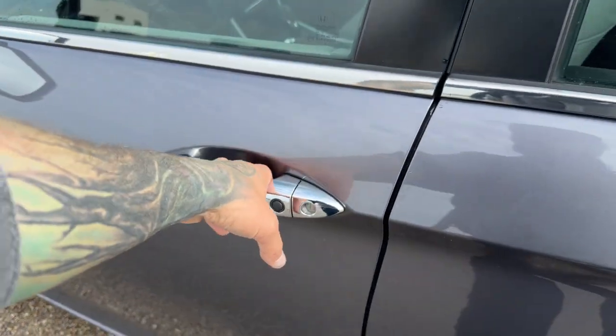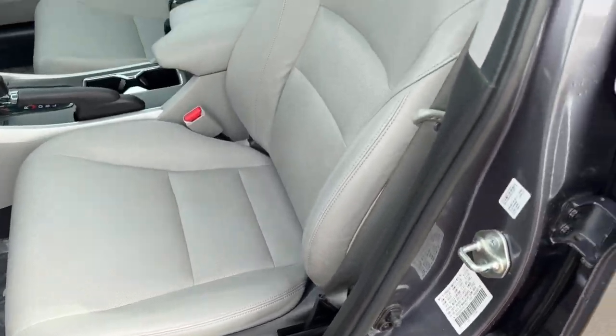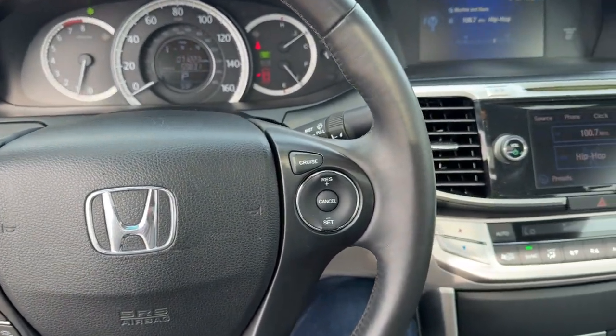It's equipped with keyless entry. Nice gray interior here. You've got memory function buttons for your power driver's seat, perforated gray leather seating throughout the vehicle, and a leather wrapped steering wheel.